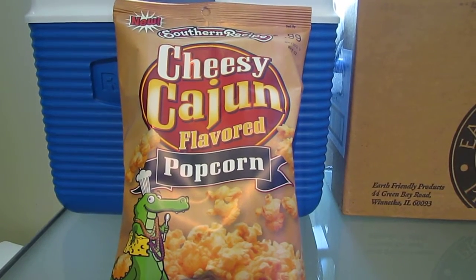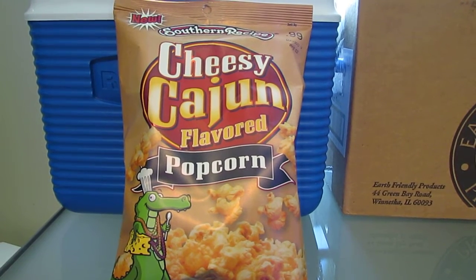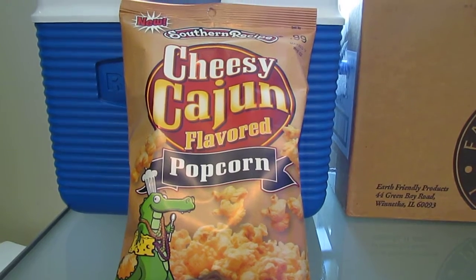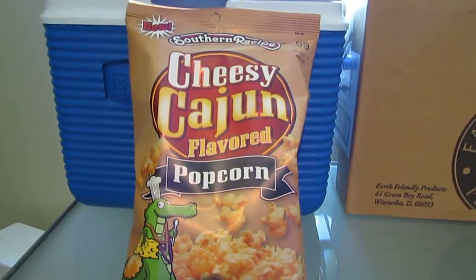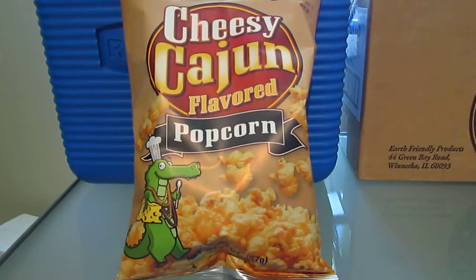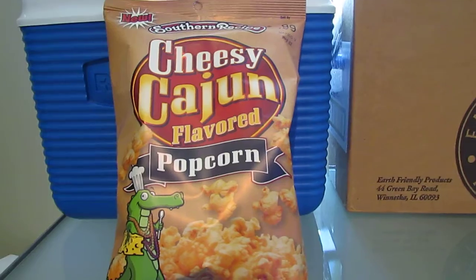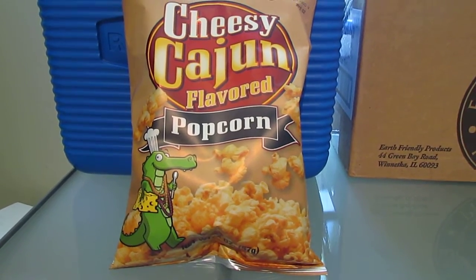Hello, I am here today doing a taste test review for Rudolph Food Company Incorporated's Southern Recipe Cheesy Cajun Flavored Popcorn. They actually sent me two bags. This is what the full size bag looks like. It says on there that it's 99 cents and it's two ounces, so it's kind of in between a snack size and a family size.